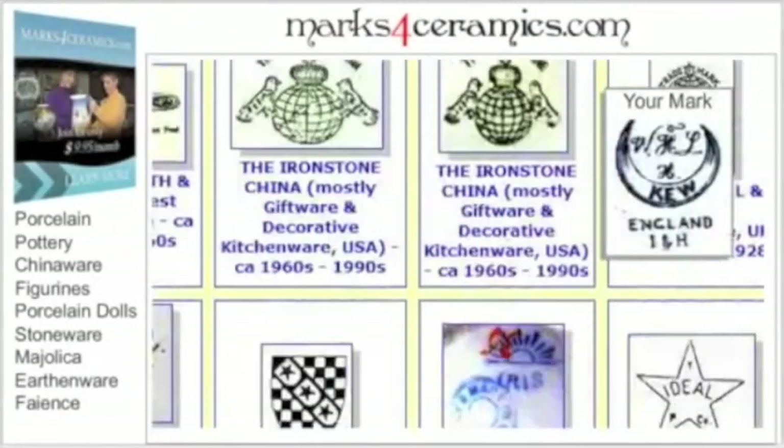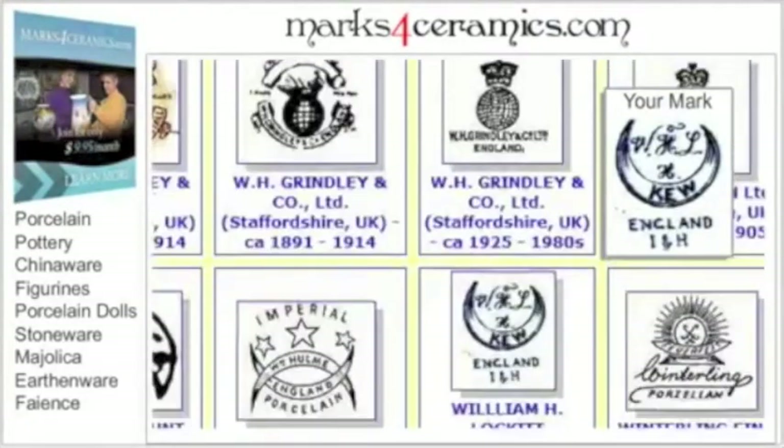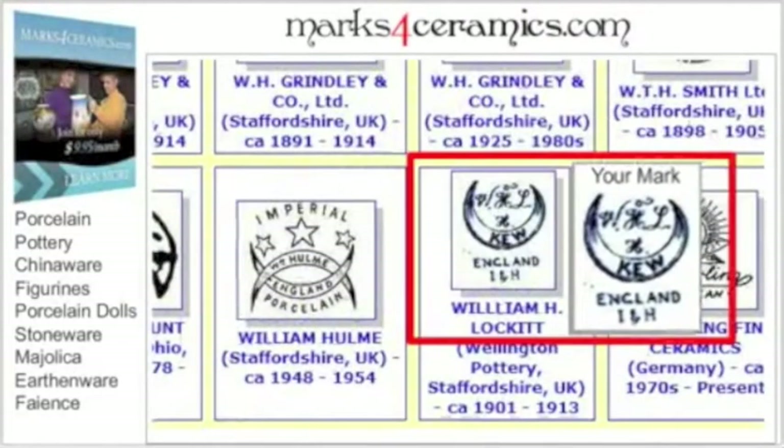What can be easier than that? Marks from every country and all periods — whether it's European, American, Russian, Japanese or Chinese, old or new, it's all there.